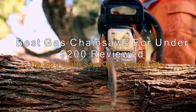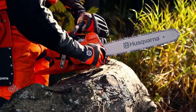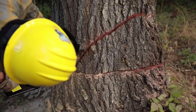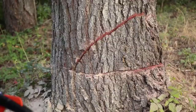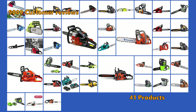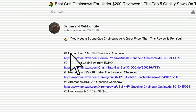The Best Gas Chainsaws For Under $200 Reviewed — The Top 5 Quality Saws On The Market Today. If you need a strong gas chainsaw at a great price, then this review is for you. We have found 5 new chainsaws that are well built and durable machines. In this review we will help you find the perfect saw to do exactly what you need it for. To give you this top 5 review, we have looked at 41 products and analyzed 9,009 customer reviews. Links to the gas chainsaws mentioned in this video can be found in the description below the video.